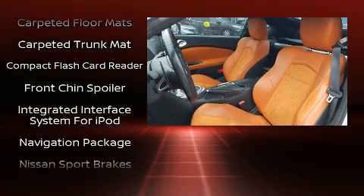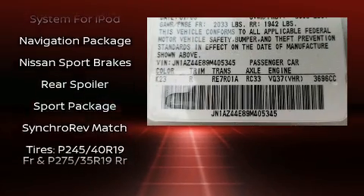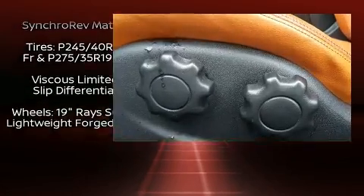Nissan ensures the safety and security of its passengers with equipment such as brake assist, a security system, and four-wheel disc brakes with ABS.